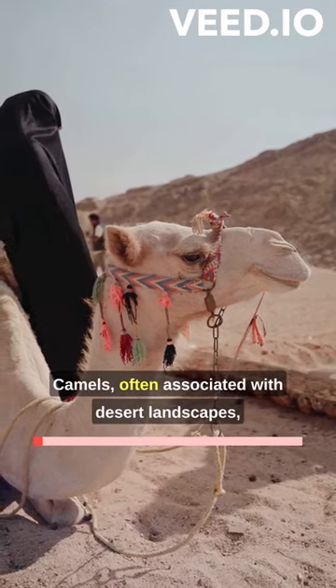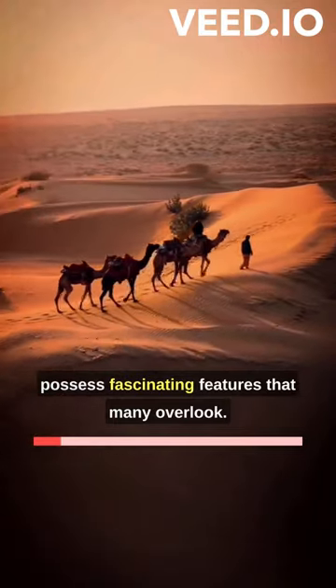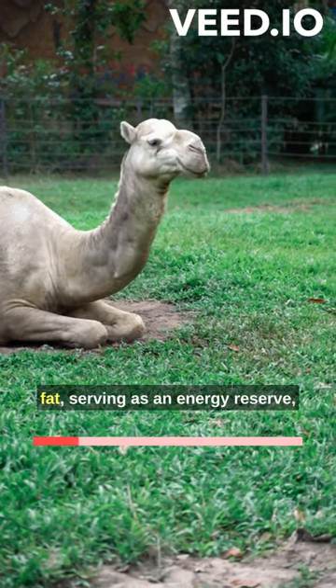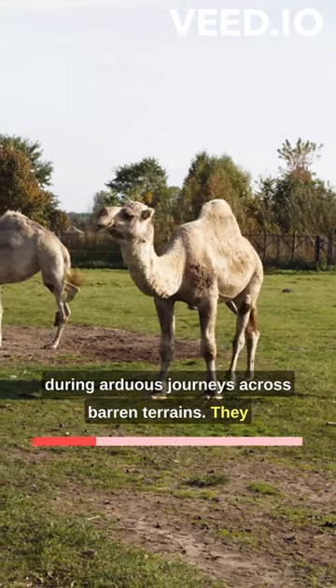Camels, often associated with desert landscapes, possess fascinating features that many overlook. Their humps don't store water but fat, serving as an energy reserve during arduous journeys across barren terrains.